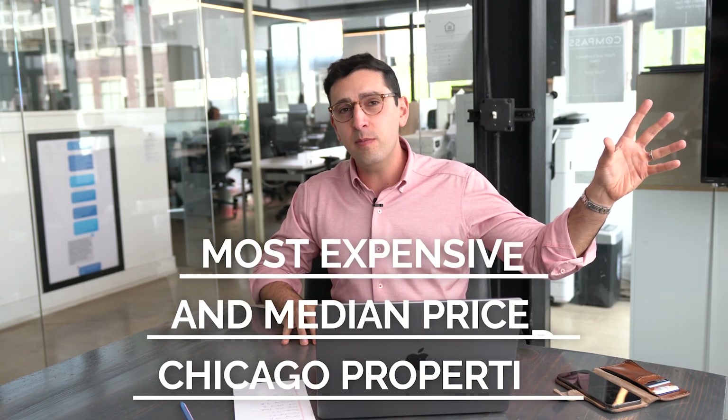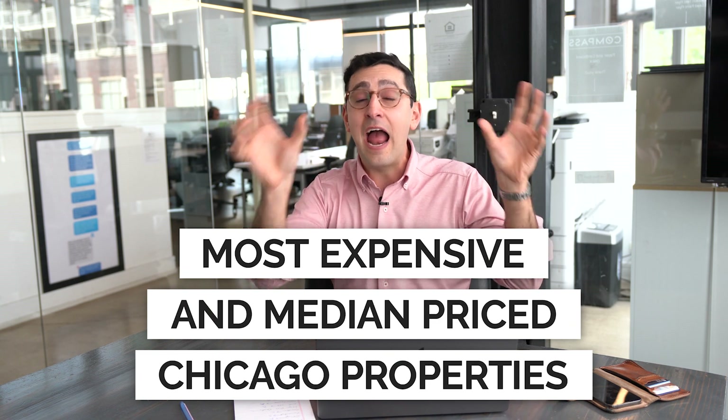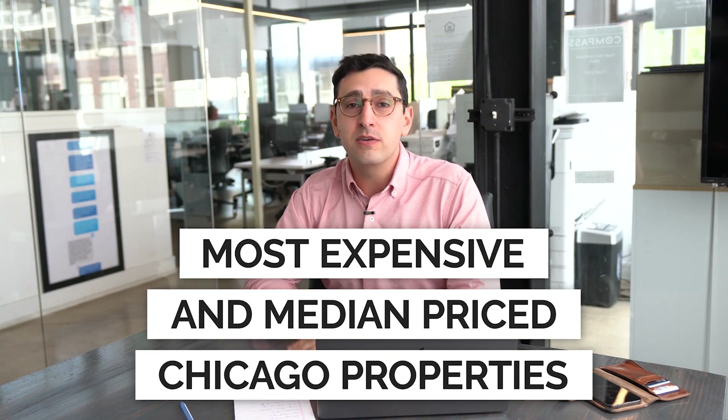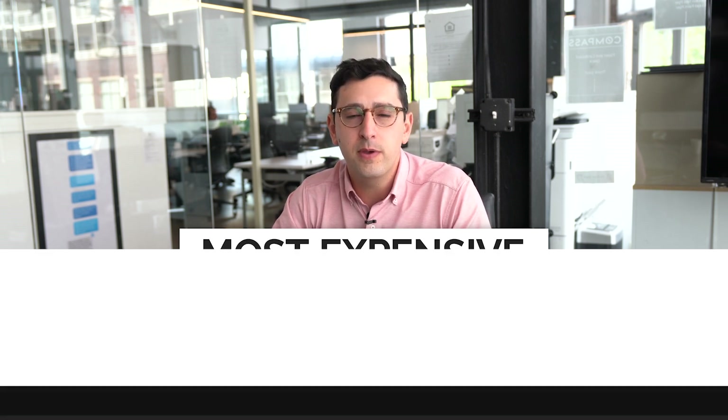In today's video, we're going to highlight four neighborhoods and the most expensive listing in that neighborhood alongside the average price listing in that neighborhood, and do a little bit of side-by-side comparison. I'll give you a little bit of my thoughts along the way. Come along for the ride with me.